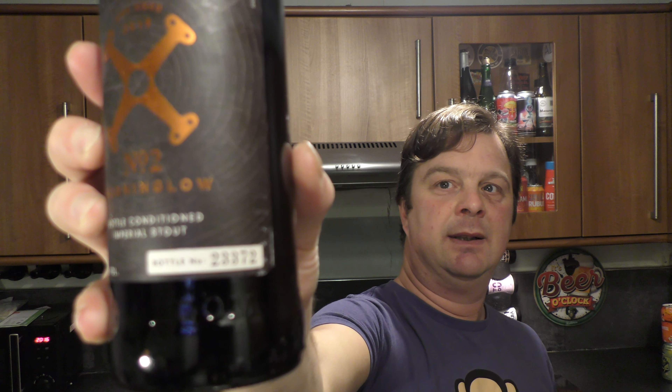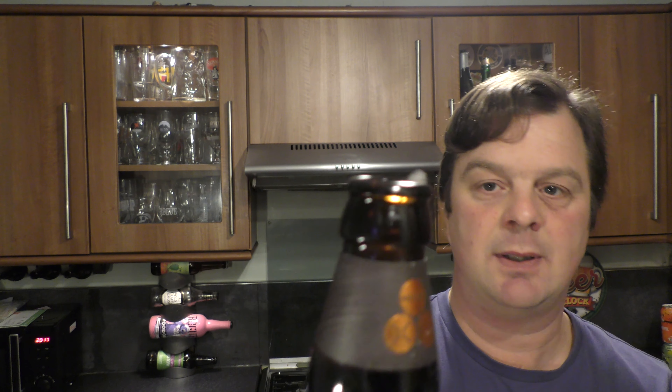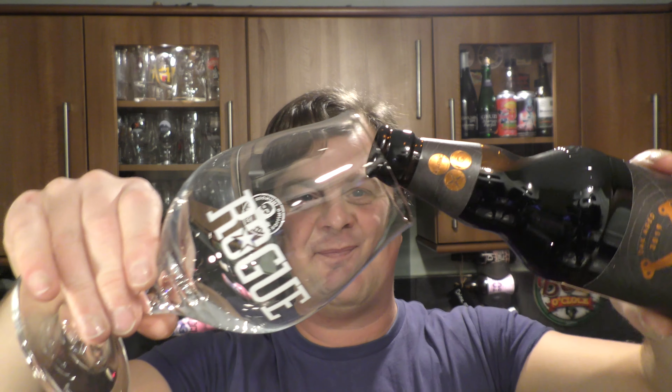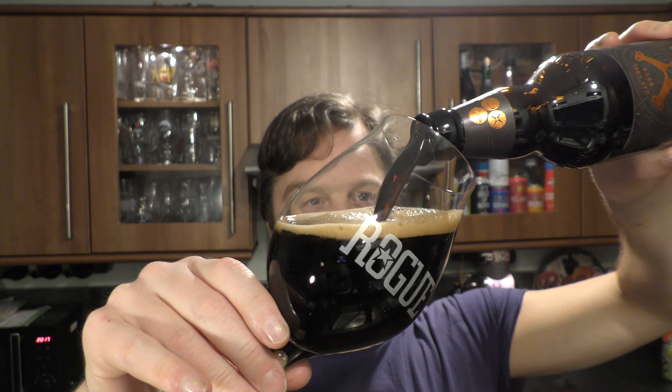I'm hoping I haven't just blown a load of smoke about this beer and it's going to let me down. But let's get into it. There's the black bottle cap. Bottle number 23,372. 500ml bottle. Let's go. Nice bit of smoke on the bottle opening. Beer in the glass — oh, wrong glass. I just realised what I've done. I'll talk to you about it later. I want to concentrate on the beer for now — it's very laughable, very funny.